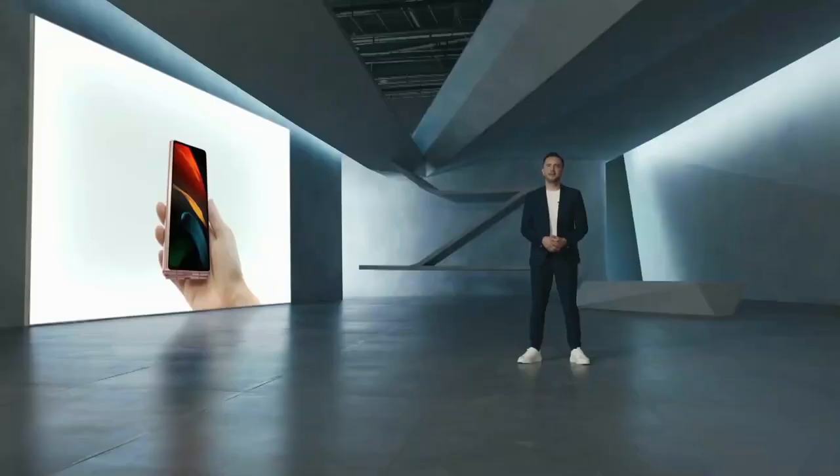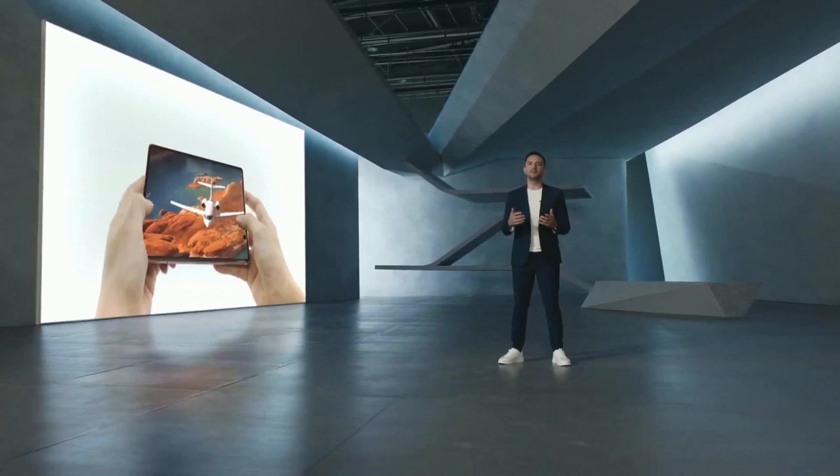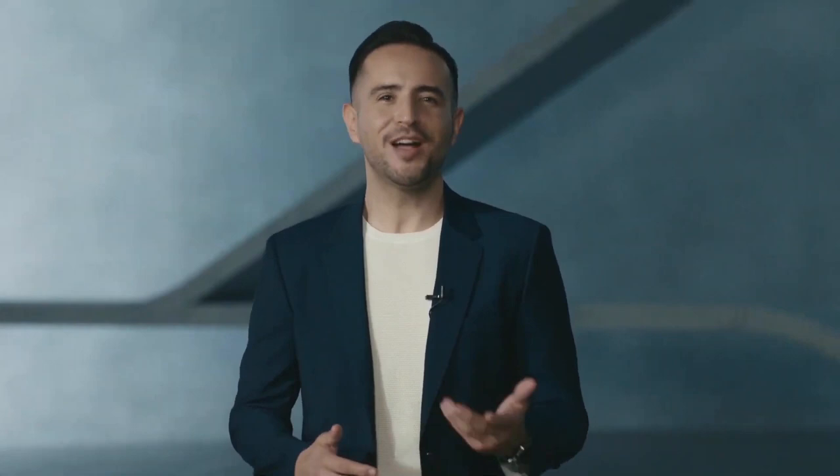At Samsung, we're changing the shape of technology. We've broken new ground in the mobile industry, and the Galaxy Z Fold 2 unlocks entirely new experiences — experiences that are only possible with its unique foldable form. The Z Fold 2 will empower you to do more and to be more: more productive, more creative, more you. We can't wait to see how your journey unfolds with it. Thank you.